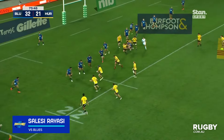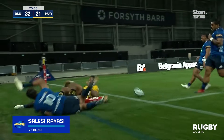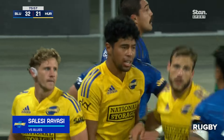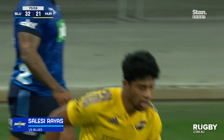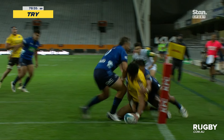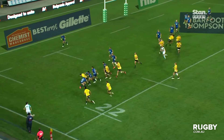Coming for Judd. Nice passing from the replacement loose forwards, and Saliasi Rayasi — just bundled out in the corner. I think he's got it down, TJ. He's got it down — this could be a sensational hat-trick. Look at the way he's got that arm out. Down! Yes! From Saliasi Rayasi.